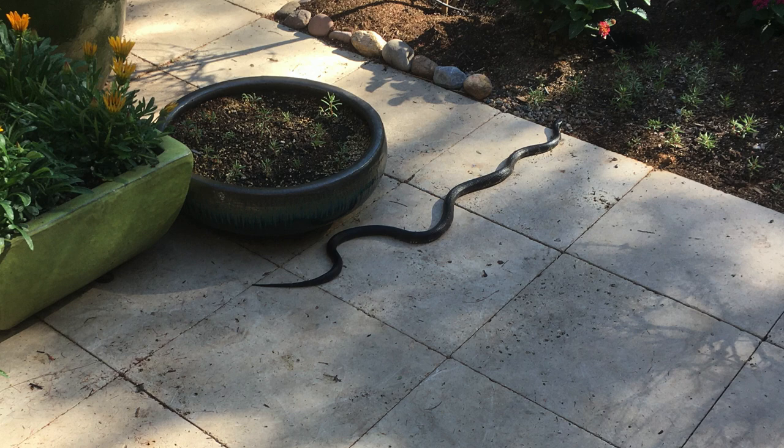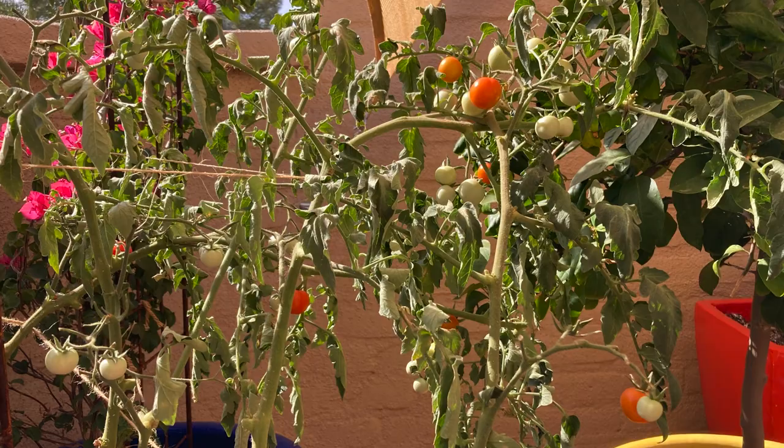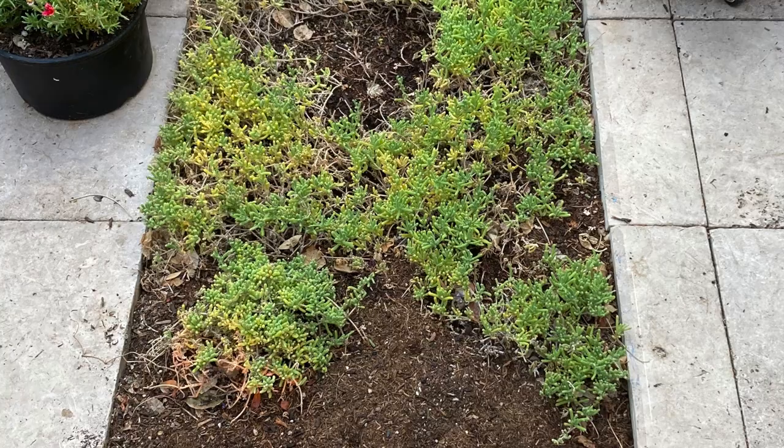In mid-June we had eight straight days over 110 degrees — 43 Celsius. This tomato plant had been thoroughly watered just four hours earlier. I guess I'll have to find a different plant for the lawn.